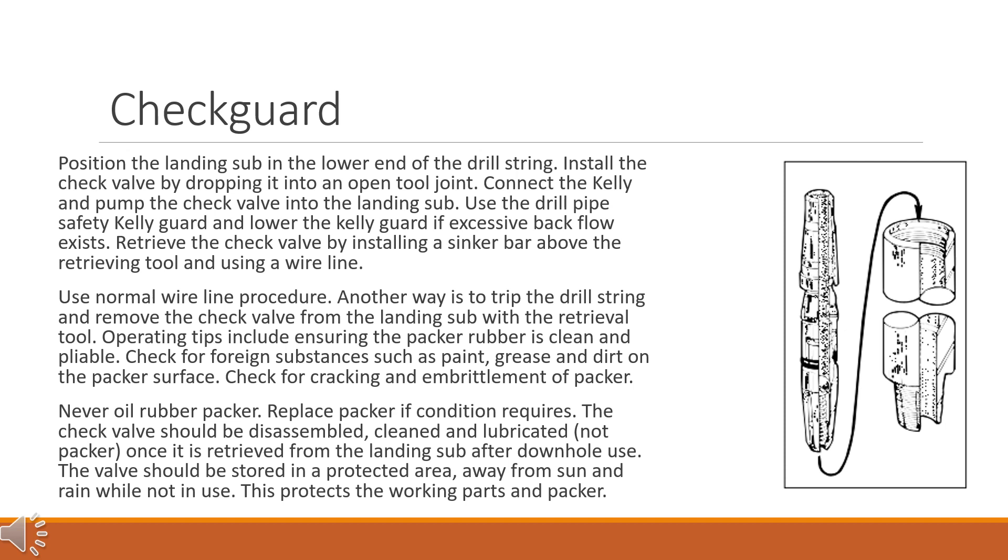Operating tips include ensuring the packer rubber is clean and pliable. Check for foreign substances such as paint, grease, and dirt on the packer surface. Check for cracking and embrittlement of the packer, and never oil the rubber packer. Replace the packer if condition requires. The check valve should be disassembled, cleaned, and lubricated — not the packer — once retrieved from the landing sub after downhole use. The valve should be stored in a protected area away from sun and rain while not in use, to protect the working parts and packer.